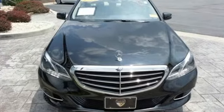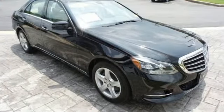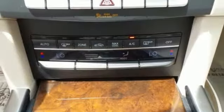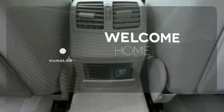It has dual exhaust, rain-sensing wipers, a power moonroof and heated mirrors. It also boasts a CD player with MP3 decoder, climate control and garage door transmitter. Program garage door openers, gates and lighting systems with Homelink.